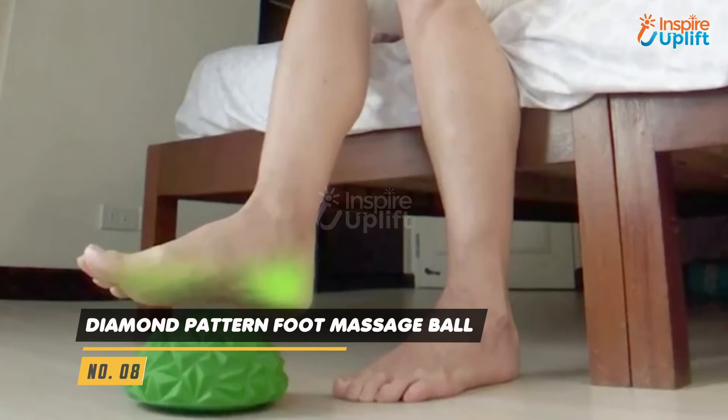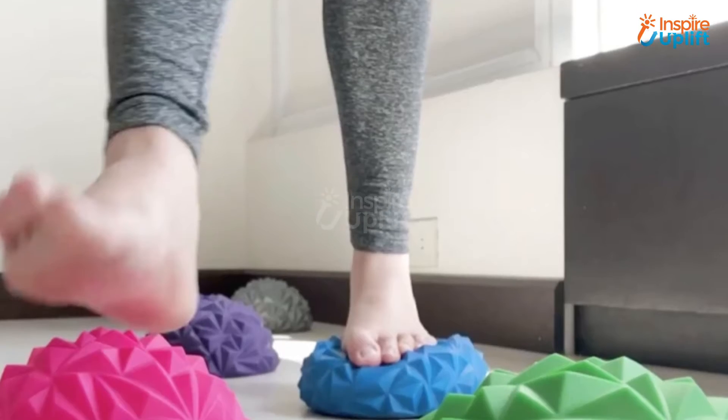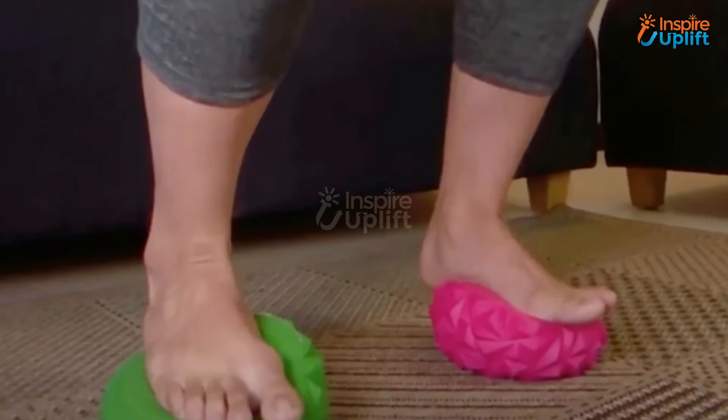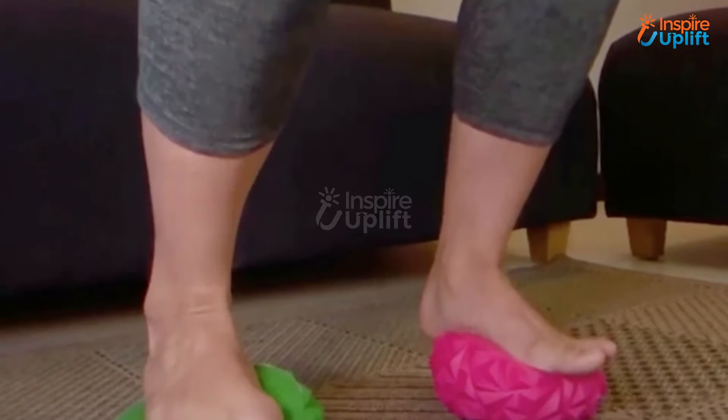At number 8 we have Diamond Pattern Foot Massage Ball. Does your mother experience uneven walks just because of feet aches? Do you want something that will blow away her pains? If so, get this magical diamond ball and let her massage the feet without doing anything hefty. The ball eliminates foot pain in no time.